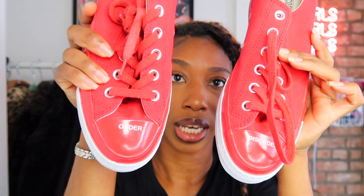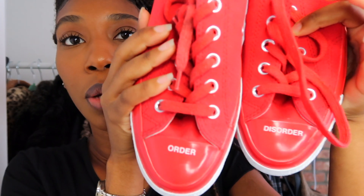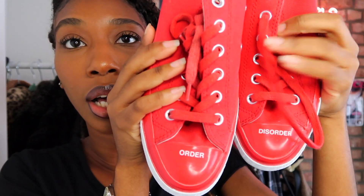The next pair of sneakers were thrifted — these are Undercover Converse. They say 'Order and Disorder' on the top. I love this red and white colorway. They fit very well and were $29. There was also a black high-top version with rings on them, but I already have black high-top Converse, so I wanted a low pair and these were the best option.